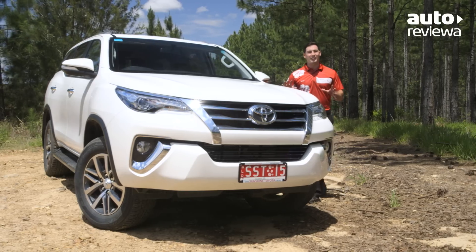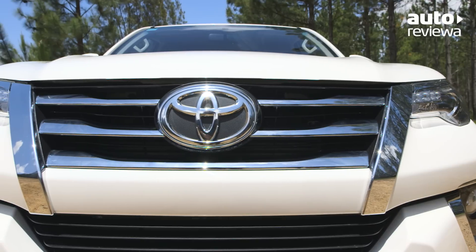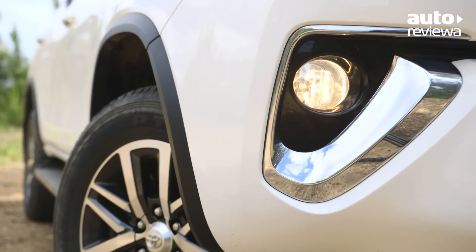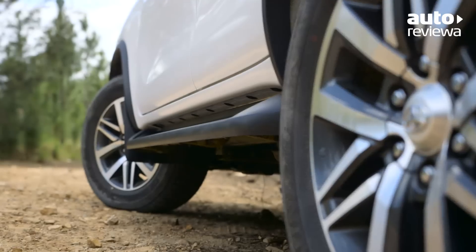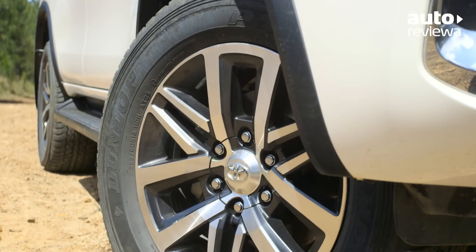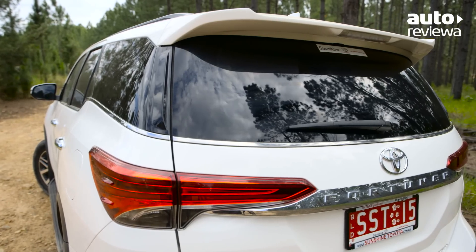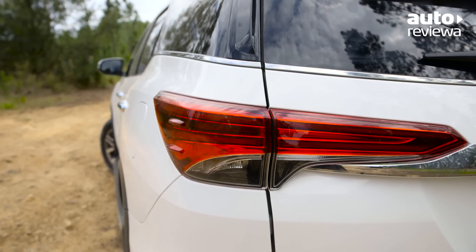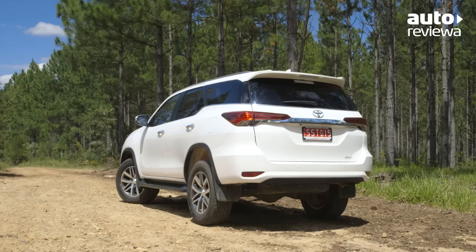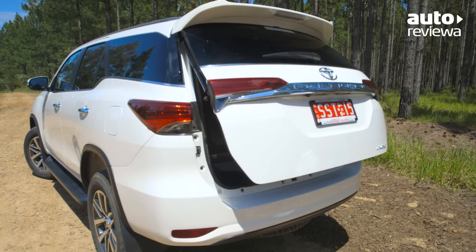The new Fortuner features a sleek exterior design. Bi-LED headlamps, LED daytime running lights, and front fog lamps all come standard on the top spec model. Roof rails, side steps, and sporty 18-inch alloys also add to the tough off-road stance. The modern lines continue to the rear with a sporty spoiler and stylish LED taillights. A reverse camera comes standard across the range, with the Crusade model also adding the convenience of a powered tailgate.